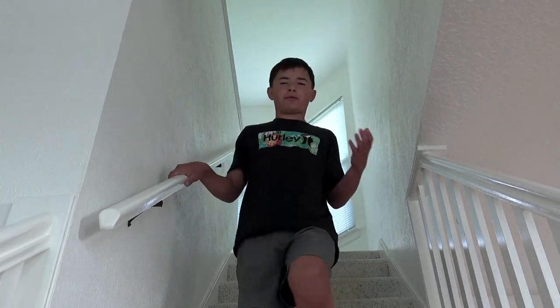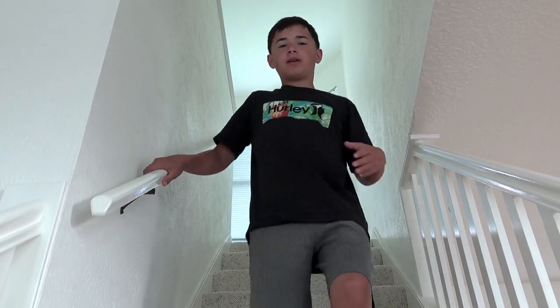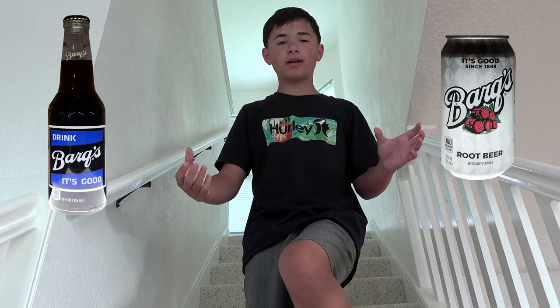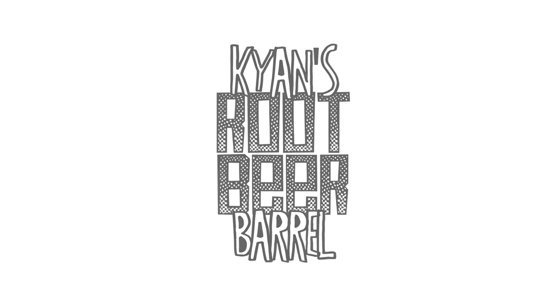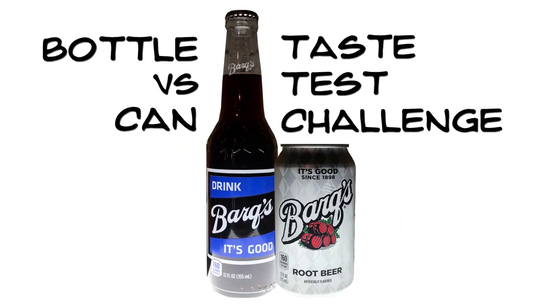Hello everybody, welcome to Kyan's Root Beer. It's me, Kyan. As you know, I prefer bottled root beer, but today I thought I'd try something different. I'm going to use canned root beer and bottled root beer of the same brand, and I'm going to use my root beer skills to determine which is which. Are you ready to feel the fizz? Let's go! Today I'm going to be trying Barks Root Beer by Barks Incorporated.